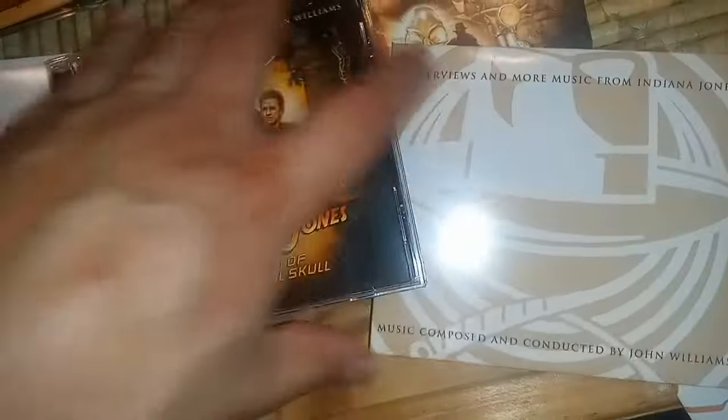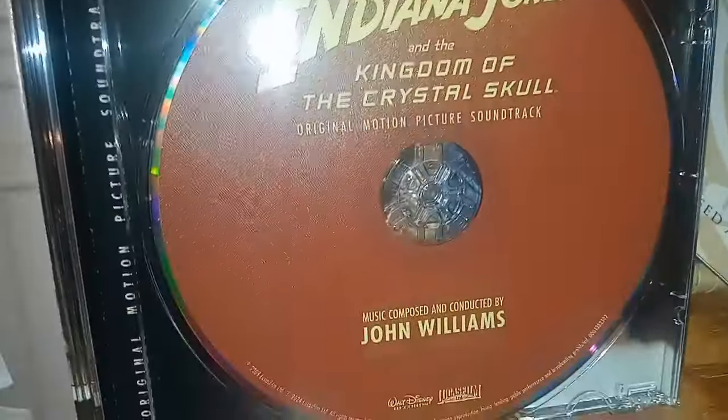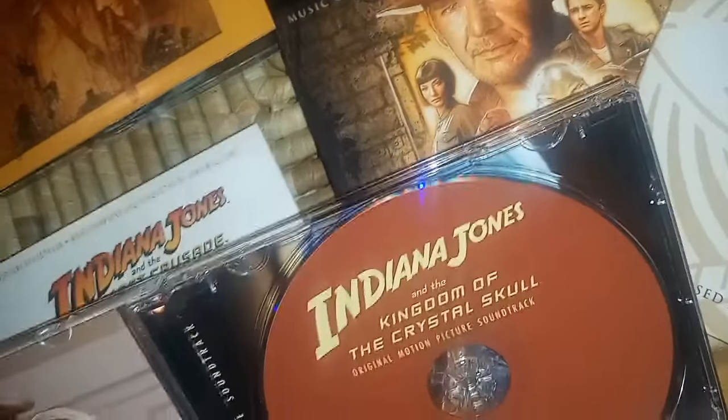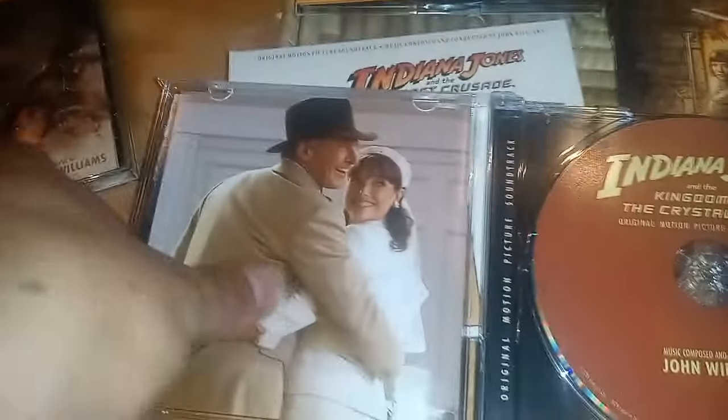For Kingdom of the Crystal Skull, I don't see anything on it — if it's there, it's so faint I just can't see it. Kind of like the Dial of Destiny; it just doesn't have anything on there.